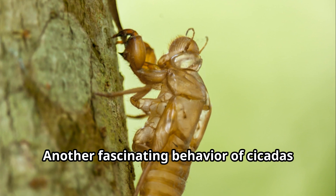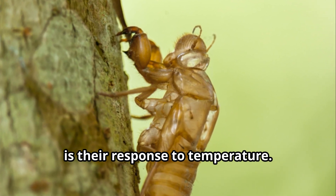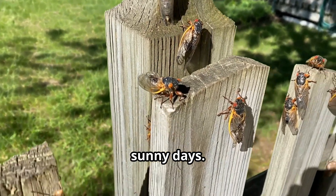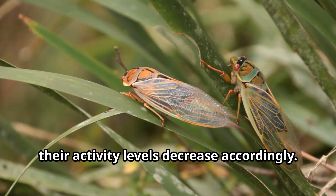Another fascinating behavior of cicadas is their response to temperature. Cicadas are more active and sing more loudly on warm, sunny days. When temperatures drop, their activity levels decrease accordingly.